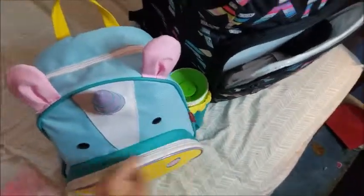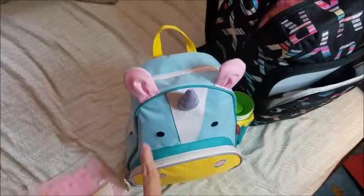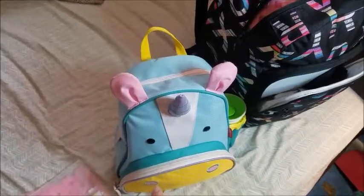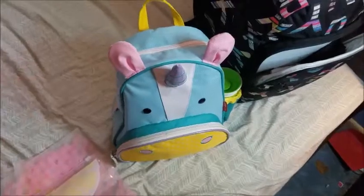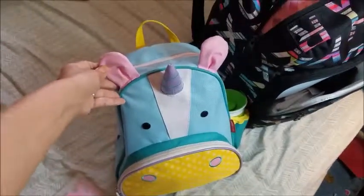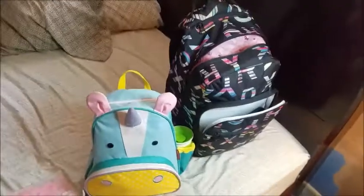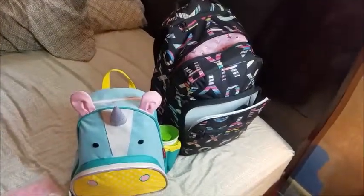She also has her water bottle in there. I did a video on what's in my travel backpack for my toddler — I'll leave the link down below if you want to check it out. It's pretty much the same setup I'm carrying this time. The packing is almost done and we're about to leave in about half an hour.